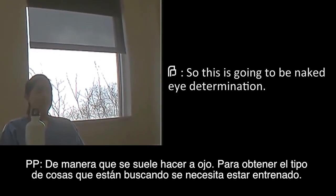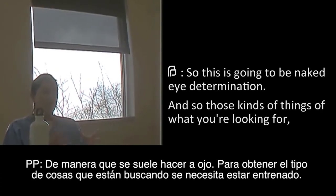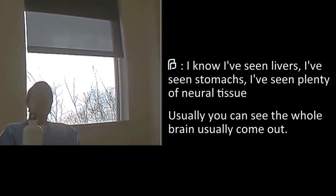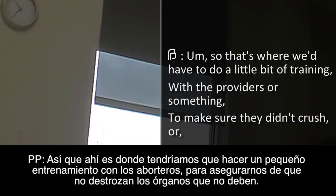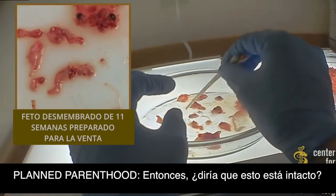We're not looking at things under the microscope to see if it's useful or not. So this is going to be naked eye determination — those kinds of things of what you're looking for. Obviously you'd get trained. I don't know if I've ever seen a thymus. I know I've seen livers, stomachs, neural — plenty of neural tissue. You can usually see the whole brain come out. So that's where we'd have to do a little training with the providers to make sure they didn't crush it.